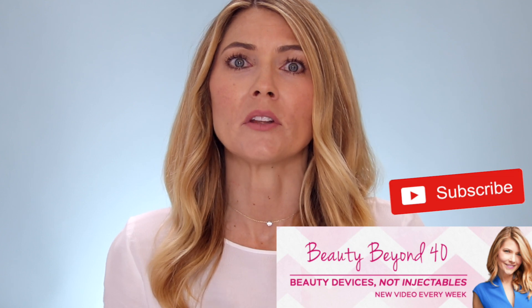Before we get started, if you're new here, hi, my name's Trina. I'm 46 years old. I make videos mostly about beauty devices and skincare. I'm also on TikTok and Instagram, and I have a private Facebook group all about beauty devices. I will leave links to all of this down in the description in case you're interested.